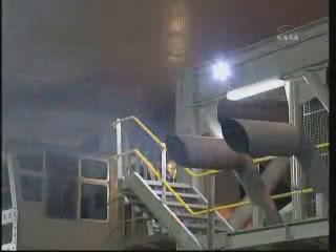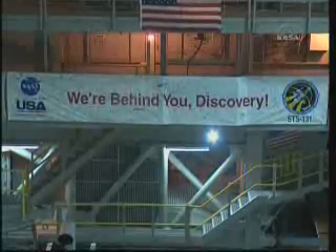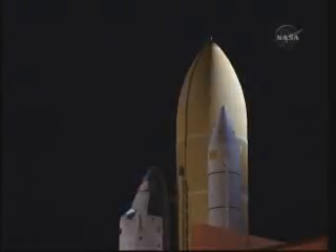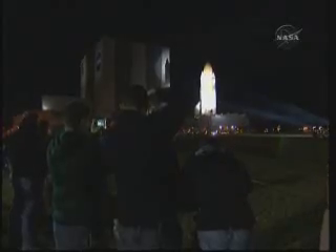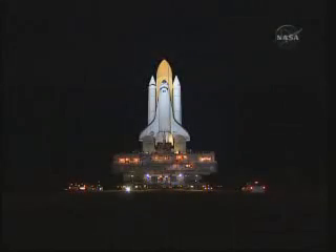The completed Space Shuttle vehicle is moved by one of our two crawler transporters. Instead of wheels, the crawler has eight tracks with 57 cleats per track, and each cleat weighs one ton. The crawler weighs 6 million pounds and uses 150 gallons of diesel fuel per mile as it travels down a gravel path to the launch pad. The crawler is 131 feet long by 114 feet wide, comparable in size to the infield of a regulation baseball field. The gravel crawlerway is 130 feet wide, roughly the width of an eight-lane highway. At a speed of less than one mile per hour, it takes approximately eight hours to travel just over three miles to the pad.